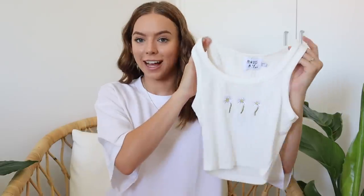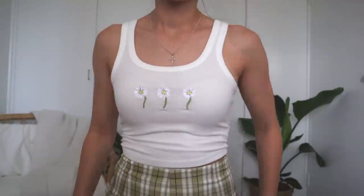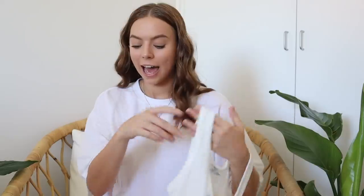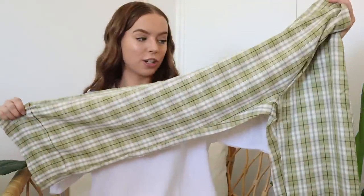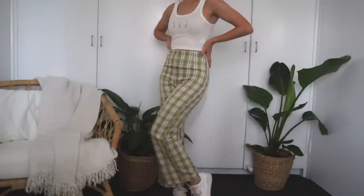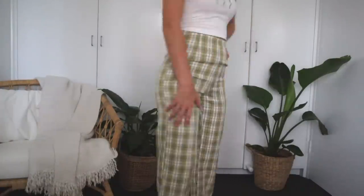The next thing I have is this beautiful little top — it's just a classic ribbed white singlet but it has these beautiful daisies embroidered on the front, and I think it's so cute. The model was actually wearing it with these pants, which are definitely out of my comfort zone, but I want to try it. The pants are super long, more of a wide kind of fit, but the coloring and pattern matches so perfectly with the little daisies on the top.